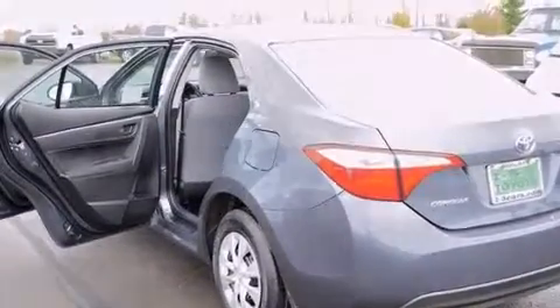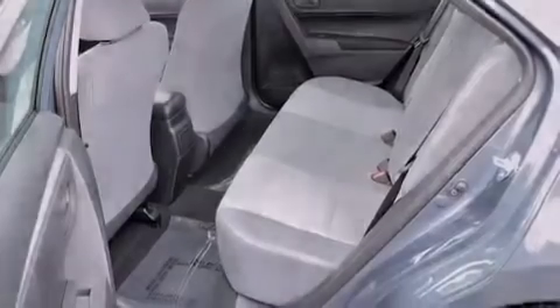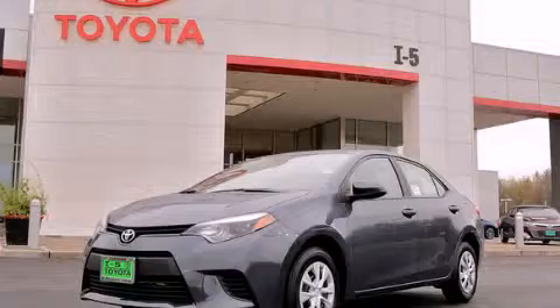Additional features include an engine immobilizer theft deterrent system, tinted glass, and an auxiliary power outlet. Please call us today for more information on this great vehicle.